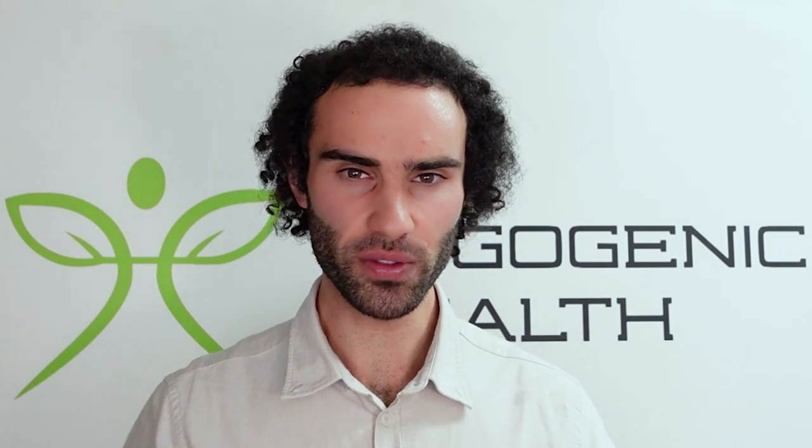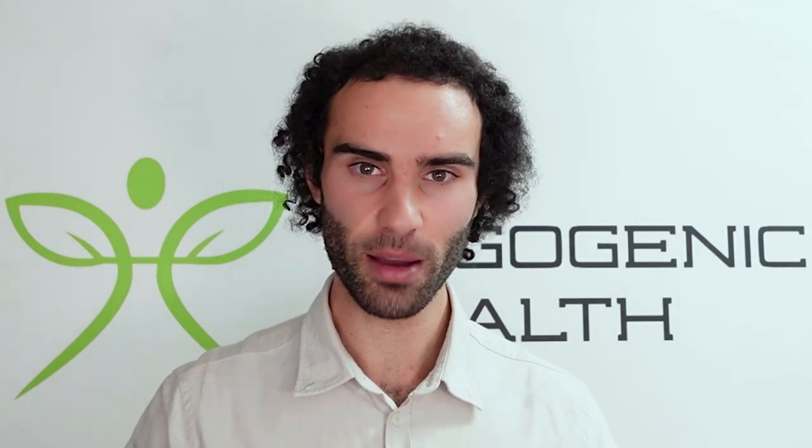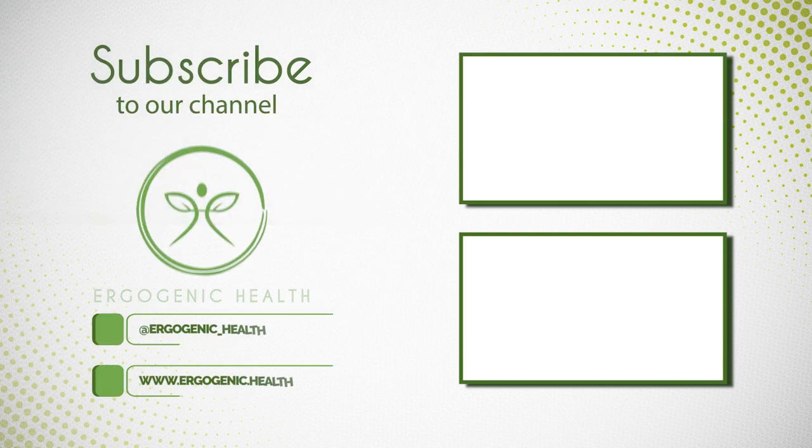Thank you for tuning in. I hope you enjoyed this video. Be sure to check out all of my other social media platforms, my Instagram, my podcast, and my website. I look forward to seeing you in the next video.